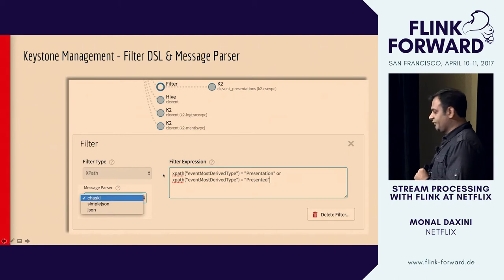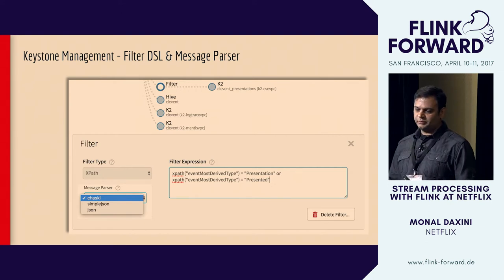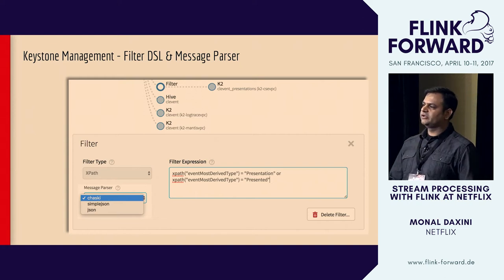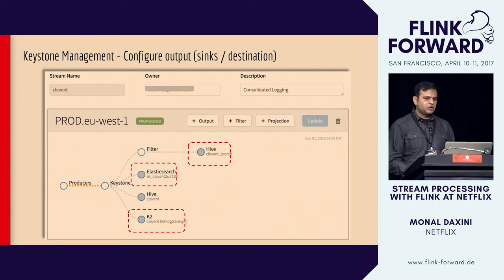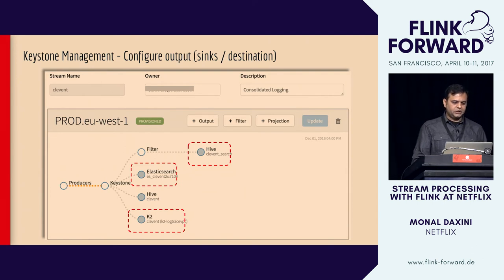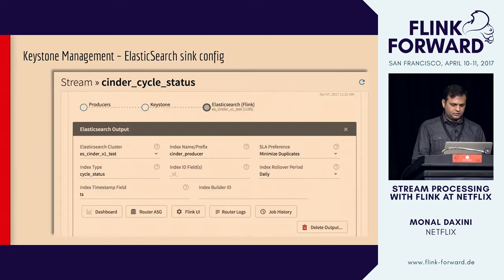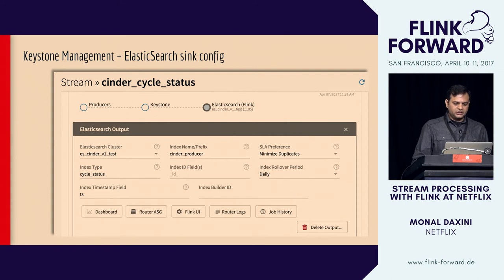Here's another example of a filter — a made-up one. We see an OR conditional using two different fields in the payload. On the left is the message parser type — we support different payloads and serialization formats, so users can choose which one they're expecting. This example also shows configuring an Elasticsearch sink and a Kafka sink, resulting in a 4x fan-out — and fan-out can be as high as 9x or 10x. For the Elasticsearch sink, users can specify the index, index type, ID fields, and rollover schedule — daily, weekly, or monthly — and we automatically roll those indexes.